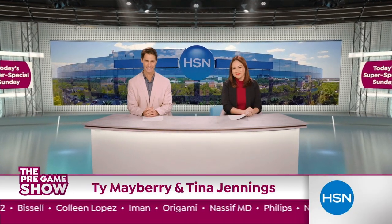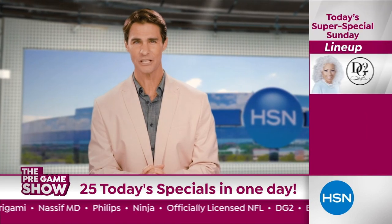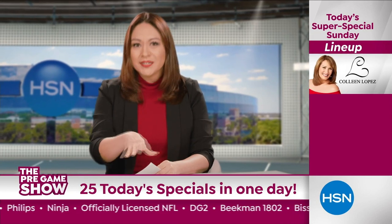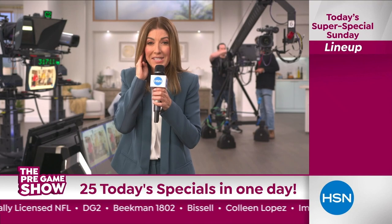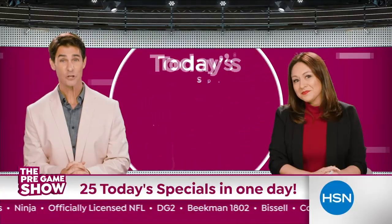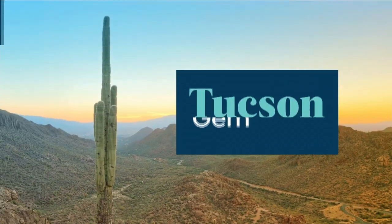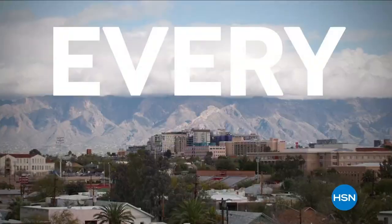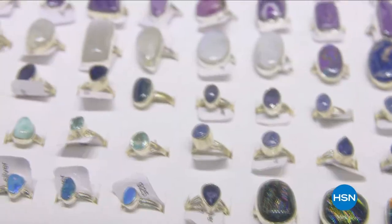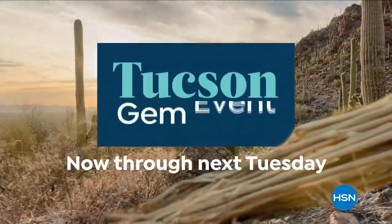Welcome back to the HSN pregame show. We won't have just one but more than 10 today's specials all day on the big game Sunday — high-performance deals from DG2, Beekman, and Bissell, and division champions Colleen Lopez, Iman, and Origami. It's going to be a blitz of savings from Dr. Nassif, Phillips, and Ninja on the field. Score during today's super special Sunday, February 12th. Also, HSN is bringing you one of its biggest Tucson gem events ever — with special guests live from Tucson every weekday at 2 p.m. Eastern, featuring gemstone jewelry from Colleen Lopez, mine finds from J. King, rarities by Carol Brody, and more — all-day event live from Tucson on Tuesday, February 7th.